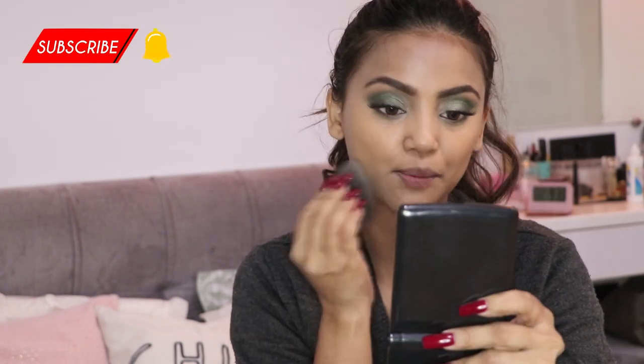Let me know in the comments how you celebrate Christmas! Now I'm doing a little bit of highlighting using the Maybelline Fit Me Concealer in shade 20 Sand. It's quite bright for my face so I'm just taking a little bit, placing it here and here to define my nose, not taking too much.